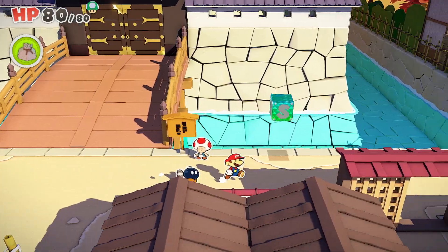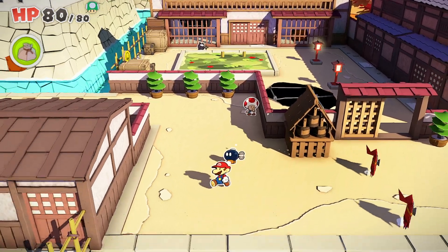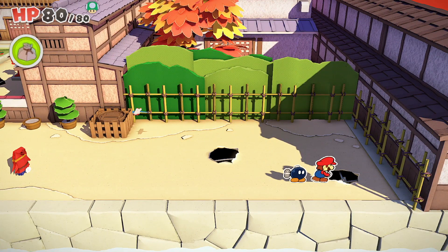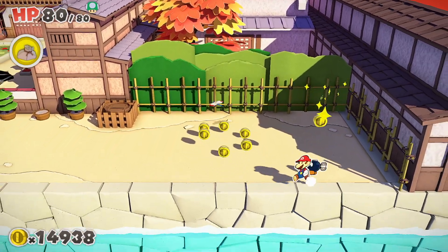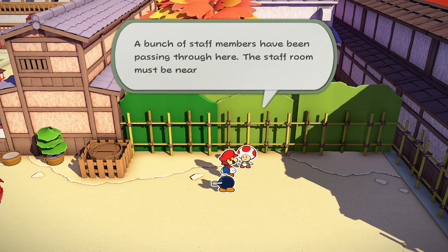So head on back past the castle and head over to the right-hand side, which is eastward. Keep on trekking around past the toad here and avoid these enemies if you can. That will eventually bring you out front of this area, which doesn't have any obvious way of getting in. But the building on the other side is where the staff room is — as you'll find out when you free the toad in this little dragonfly here, who says that a bunch of staff members have been passing through, but he has no idea how to get in.